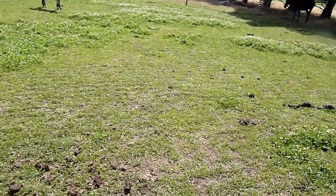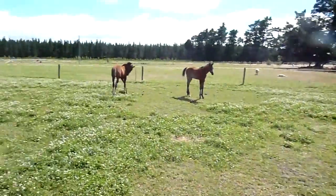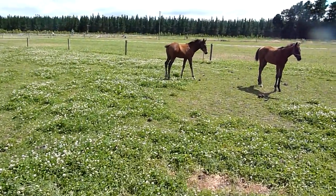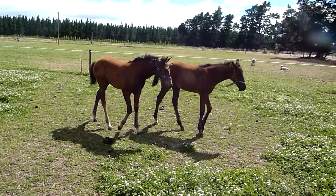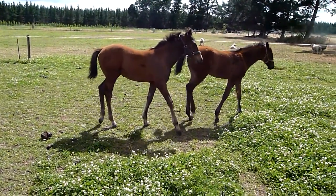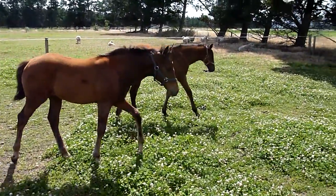Next is a Calif Filly out of Incommunicado. This is a Sadler's Wells mare as well — it is this one behind us here, the one with the blue head colour.